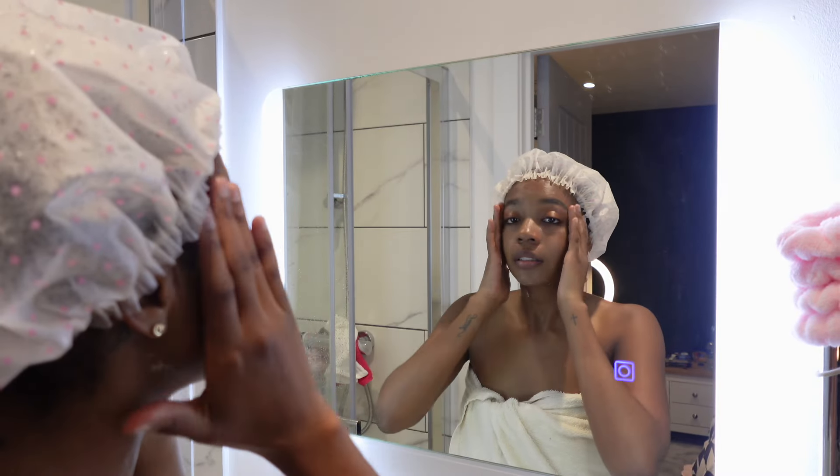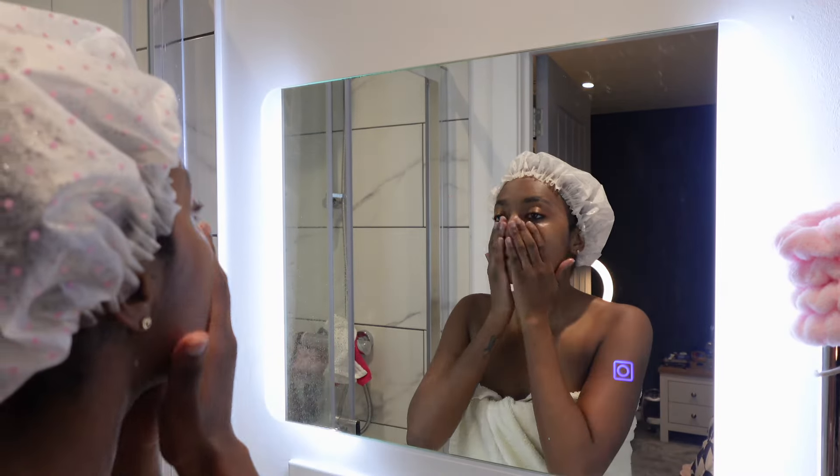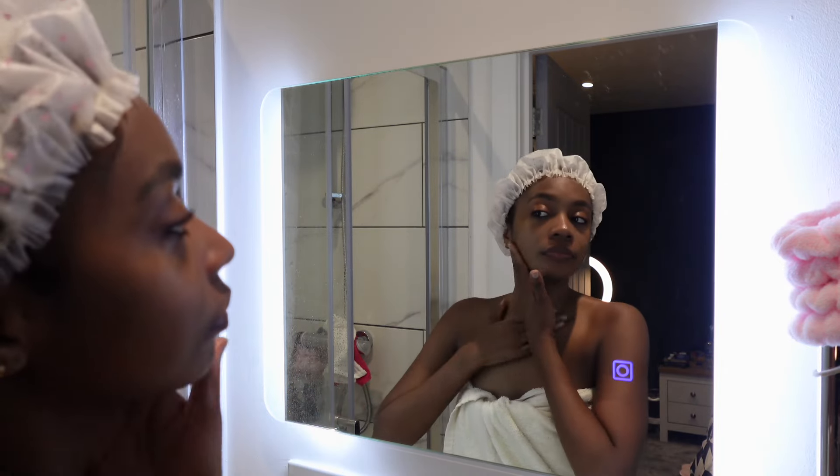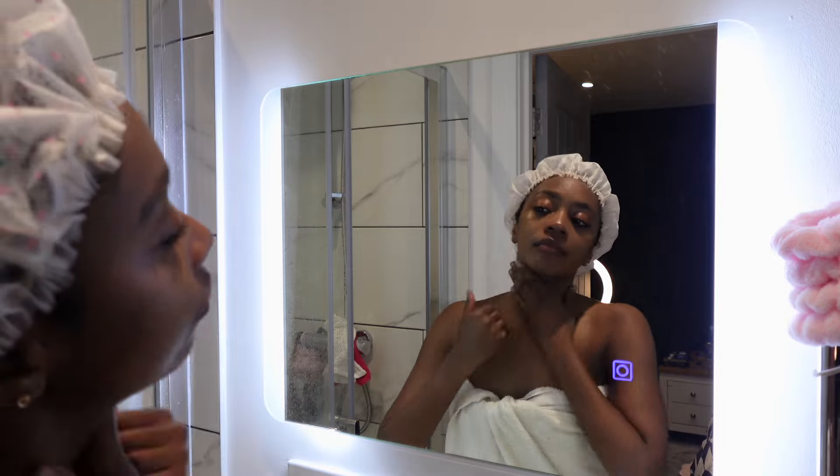Now that we're out of the shower feeling clean and fresh, I went in and used my night cream. The next clips are basically just me trying to pose for a thumbnail — I left them in just to make the video a little bit longer.